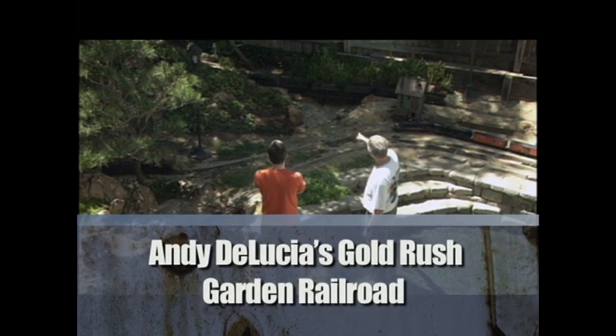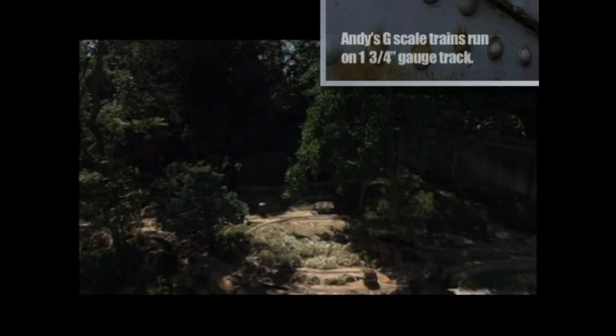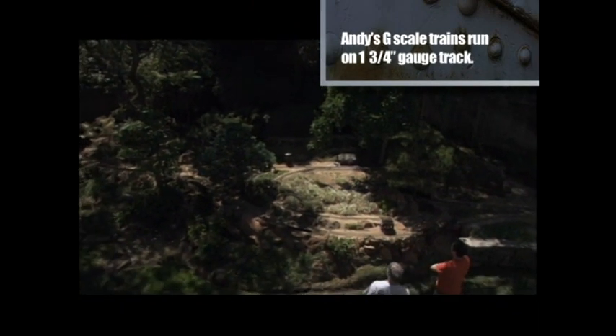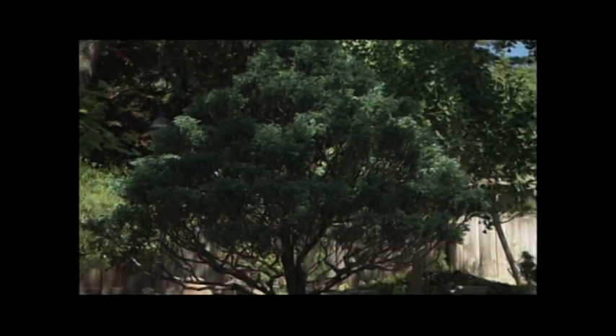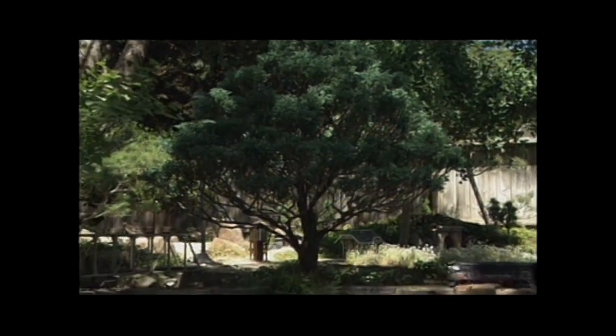Many garden railroads are family projects, and that's certainly the case with Andy DeLucia's Sierra Nevada Northern Railroad. This garden is special to the DeLucia family because the Japanese bonsai trees here were gifts from Andy's father-in-law 30 years ago — some of them 60 to 70 years old. Andy had a lifelong love of trains, but it was his son Brian who inspired the garden railroad when he was two years old. They had a G-scale train going around the Christmas tree, and as Brian got older he said, 'Dad, why don't we go outside?' — first on the deck, then eventually into the garden.